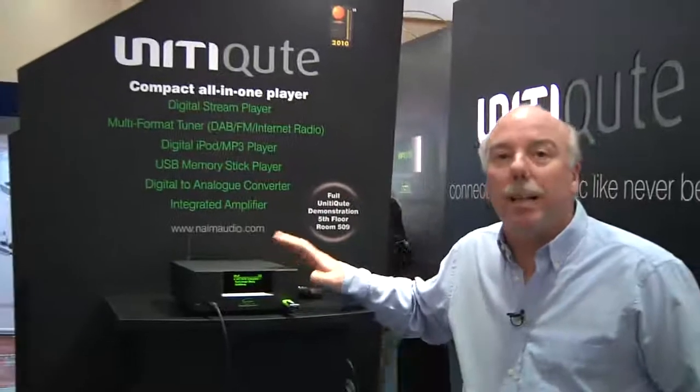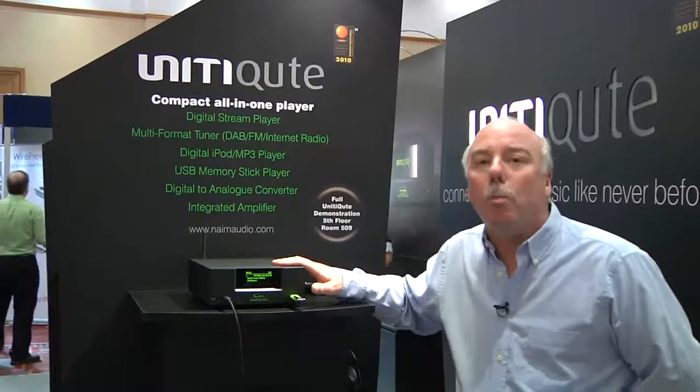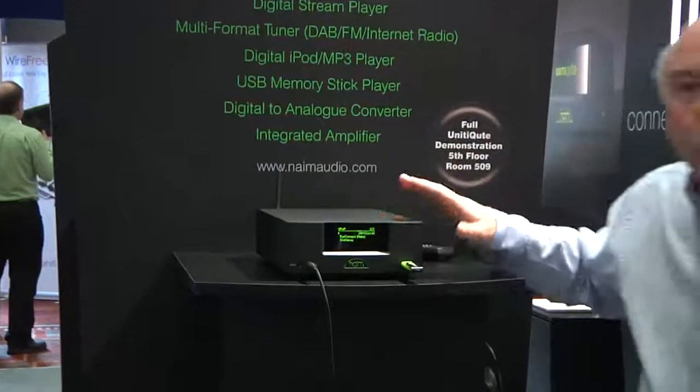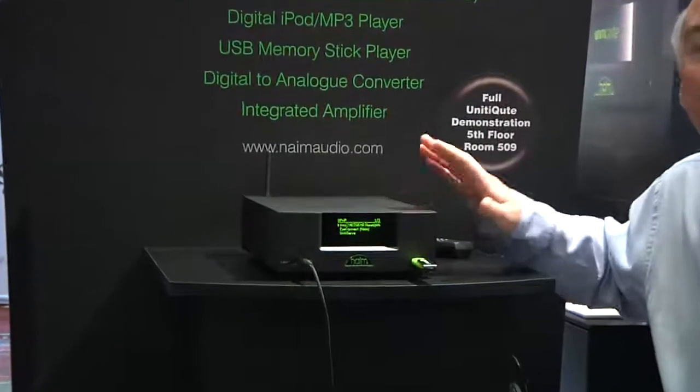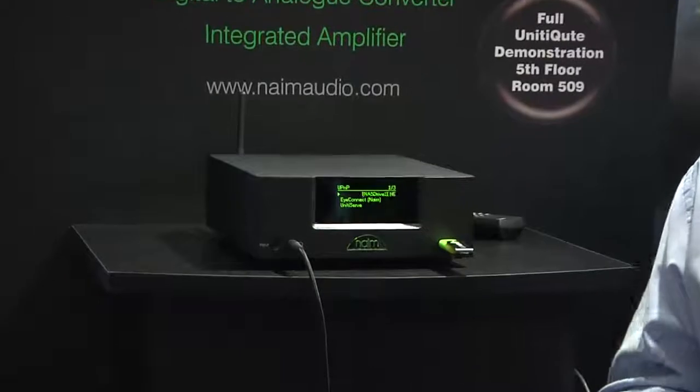This basically is the little brother from the Unity, which is our award-winning all-in-one integrated amplifier, CD player and streaming device. The Qt really is a 21st century integrated, which follows the tradition of our early NAIT integrated amplifiers.